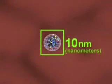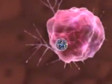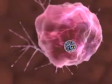Nanotechnology, the science of building small, is changing the way we look at cancer. More importantly, the way we look at diagnosis and treatment.